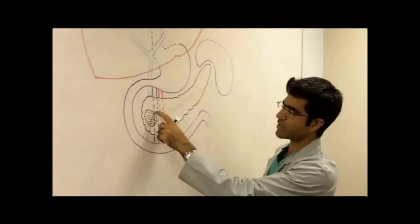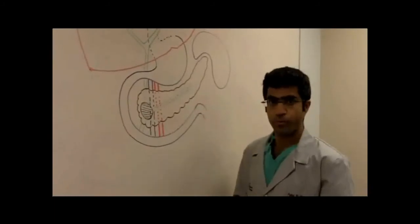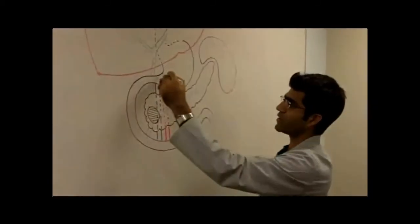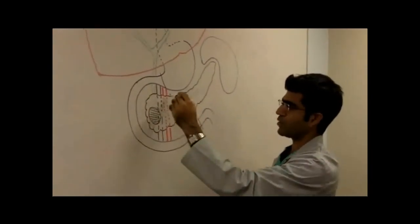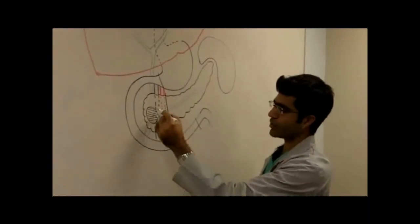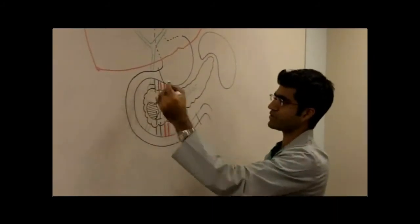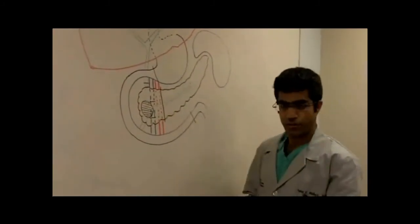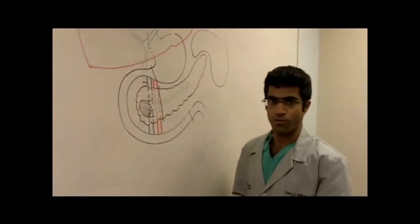The tumor was also stuck to the portal vein, and in order to perform her surgery we had to perform a Whipple procedure, or a pancreaticoduodenectomy. This involved dividing the very end of the stomach, the beginning part of the intestine, removing the head of the pancreas, and along with it a piece of the portal vein with the tumor, as well as dividing the bile duct. Everything was then put back together — the vein was sewn back together — to remove the whole tumor. This was called a pancreatic duodenectomy with a portal vein resection.